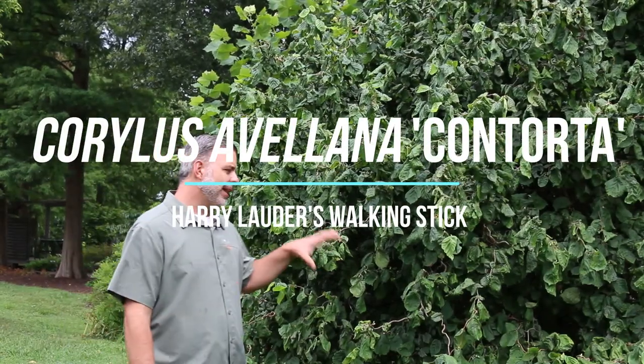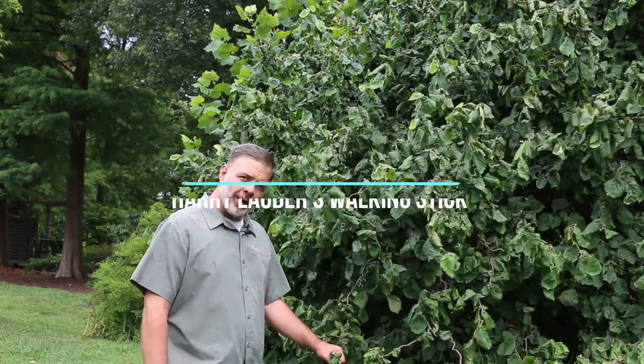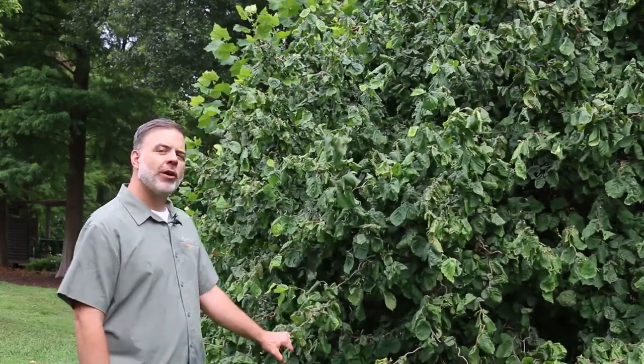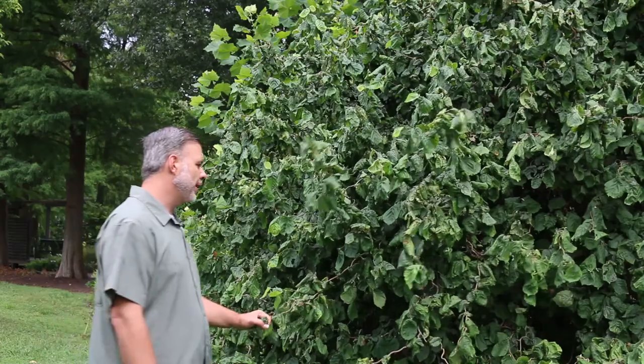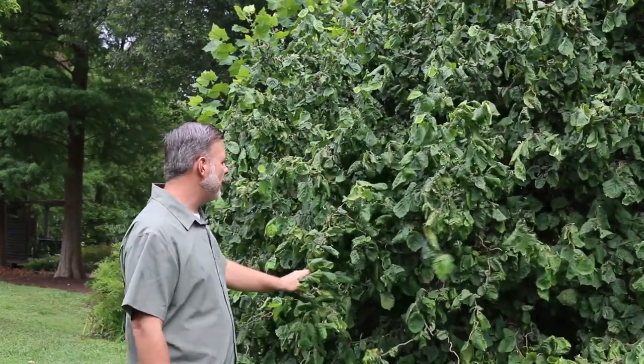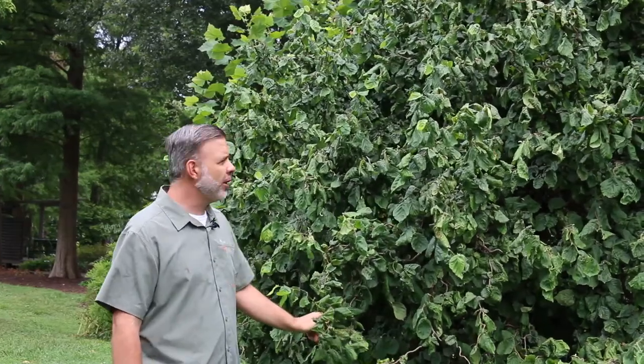Hey plant gang! Corylus avellana contorta, often called Harry Lauder's walking stick, here in front of me. This is a very unique ornamental plant that's quite popular through the Great Plains all the way into the south for its fun, crazy character.